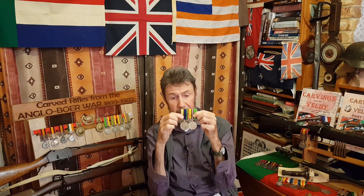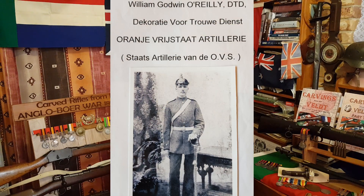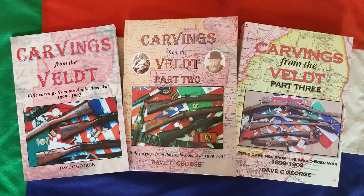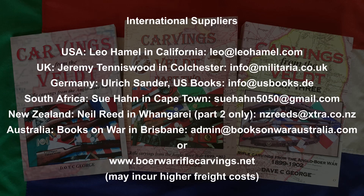Basically that's the story about campaign medals issued to the British and colonial forces as well as to the Boer forces. As I mentioned, this is a DTD medal issued to an officer in the OVS artillery corps — quite a rare unit. There weren't many who were regulars in the OVS or ZAR artillery. I hope you've enjoyed the story. Thank you.